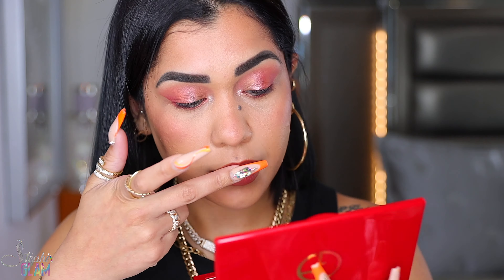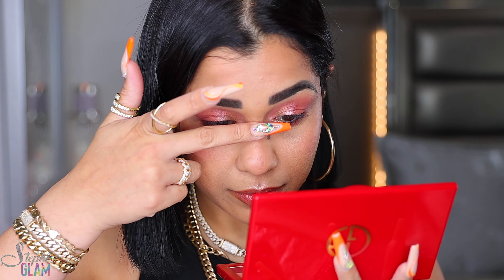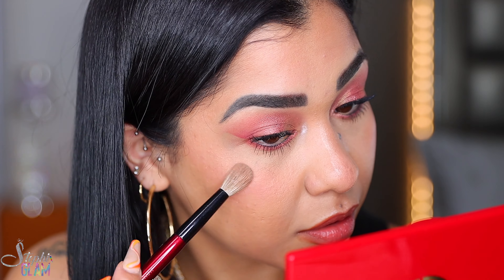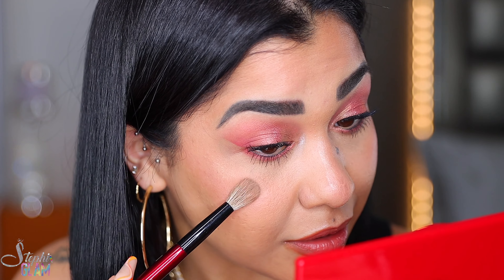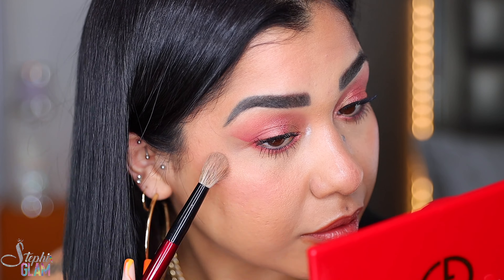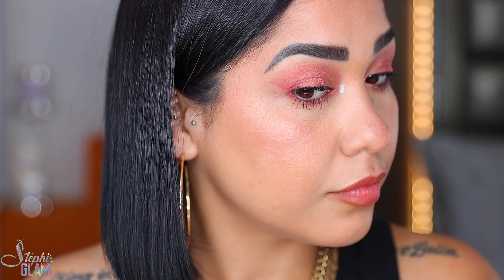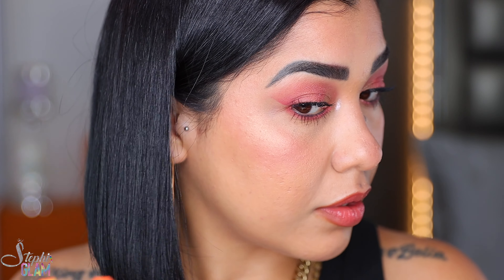I'm grabbing a darker shade for my nose to see how it looks as a highlighter. This is the darkest one — the one that looks darker in the pan — but it's not really giving me that much. That's as much as we're gonna get.